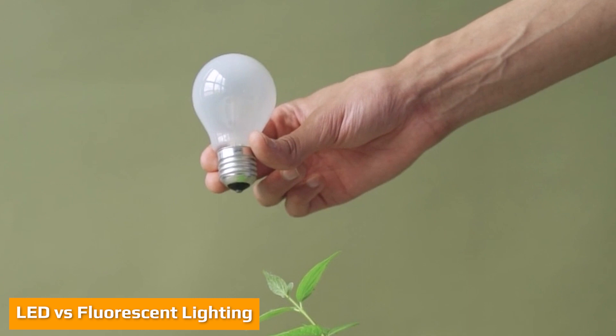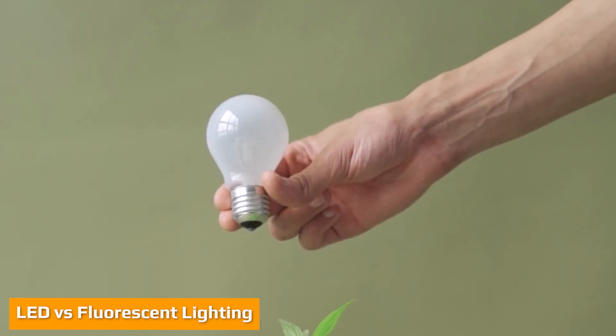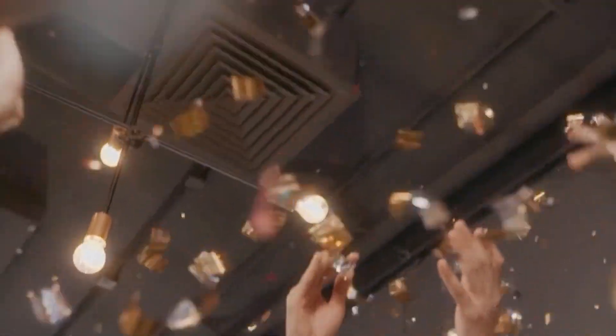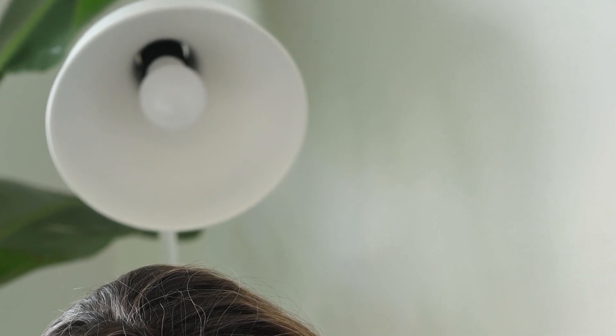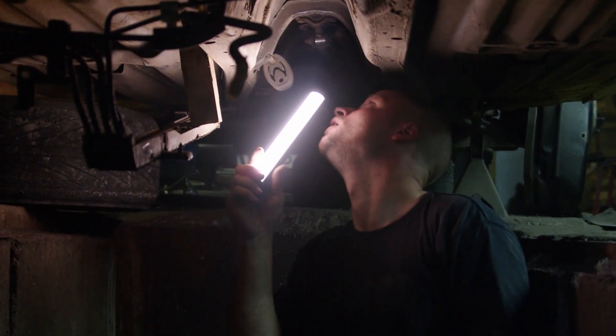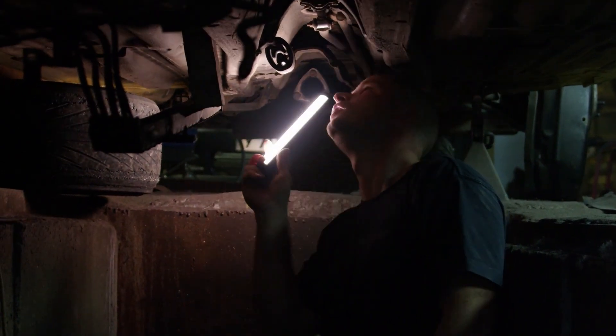LED lights are quickly becoming the preferred choice for homeowners and businesses alike. Compared to fluorescent bulbs, LED lights are up to 80% more efficient. LED lights convert 95% of their energy into light and only 5% is wasted as heat, all while using far less power to provide a strong and consistent output at lower wattage. LED lights are also much longer lasting, with some models boasting a lifespan of up to 50,000 to 100,000 hours. This not only saves money on replacement bulbs, but also reduces the amount of waste sent to landfills. With so many benefits, it's no wonder that LED lights are the wave of the future.